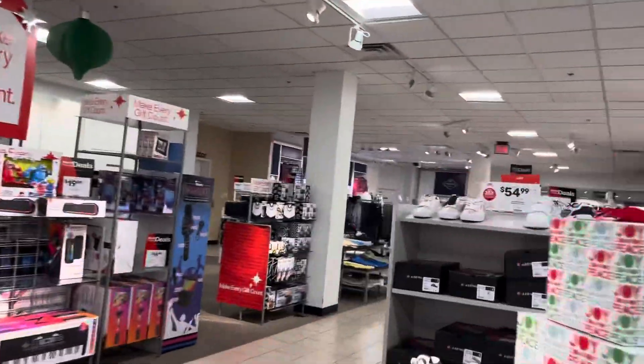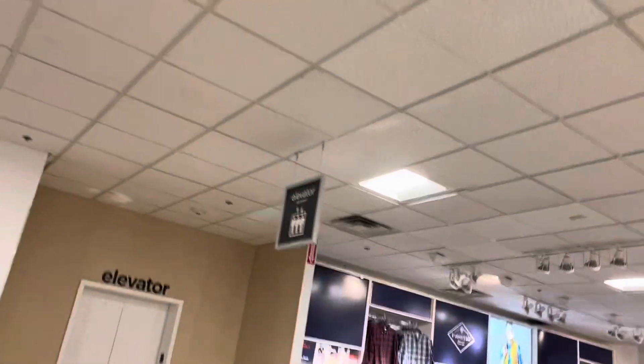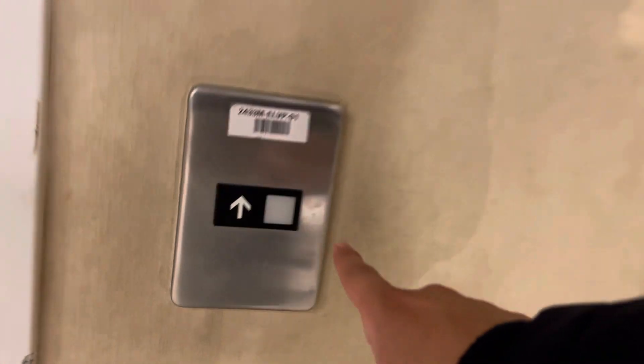All right, here we come to the elevator at JCPenney, Carolina Place, in Pineville, North Carolina. There's the elevator sign and this is an Otis Series 1 elevator.